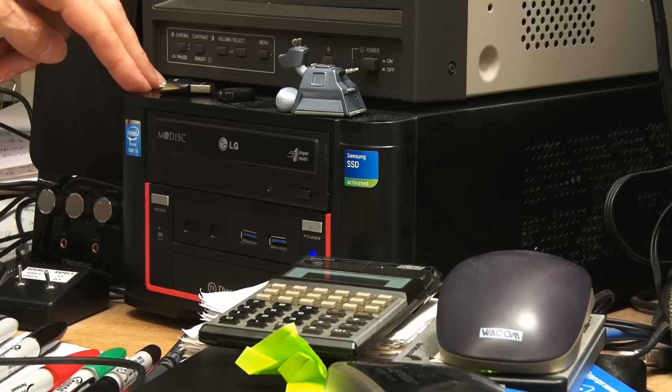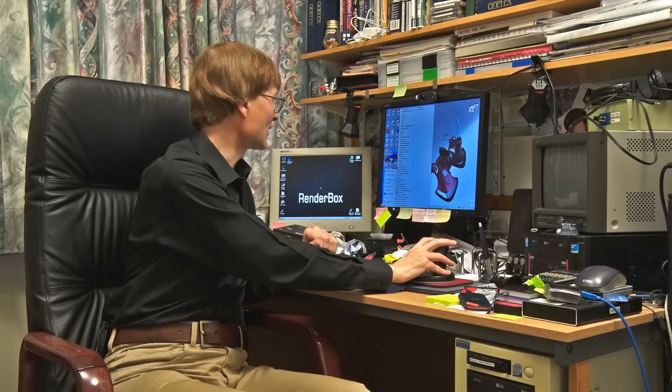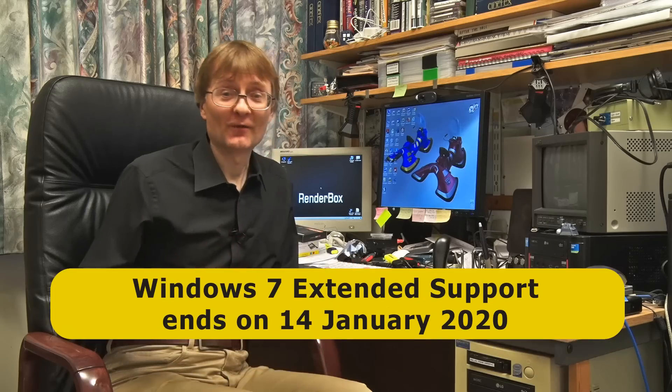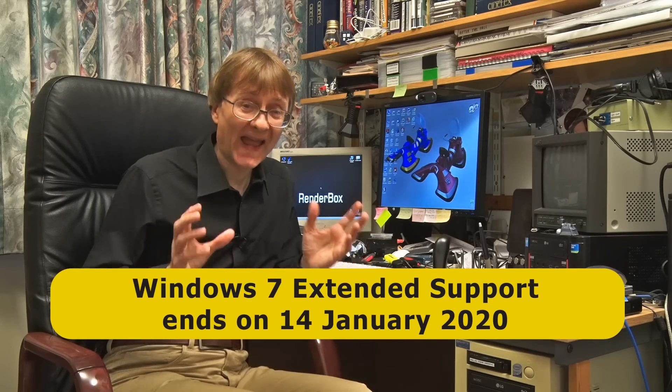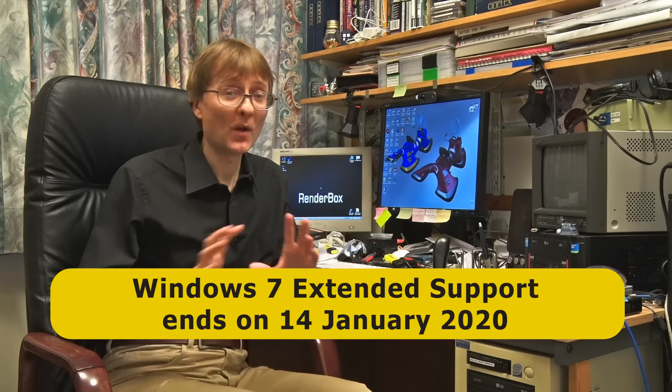But it runs Windows 7 — here it is running Windows 7 with a classic skin. I do use Windows 10 on my laptop and on my test rig a lot of the time, but I like running Windows 7. However, by the end of January 2020, support for Windows 7 will end. It wouldn't be sensible to use Windows 7 beyond that point because it won't have the right security patches.